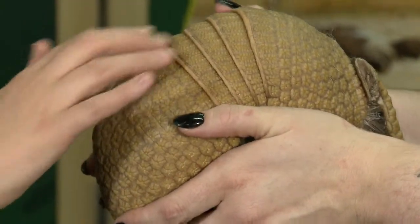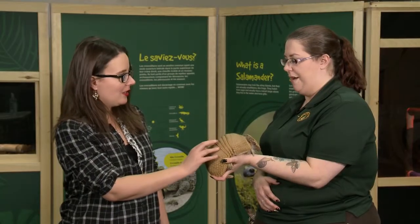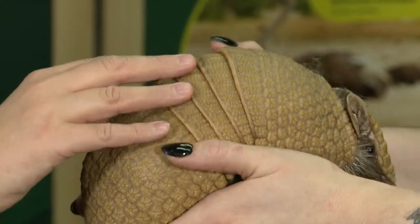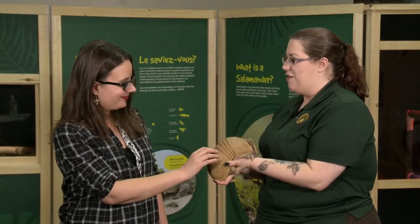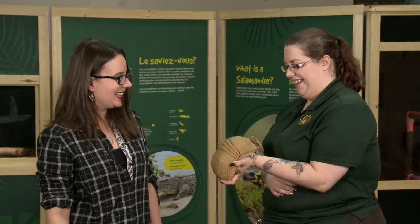LAURA: Can I touch his shell to feel what he feels like? LACEY: Absolutely, please. You'll feel that it's quite textured, and that shell is actually made of keratin — the same stuff as your hair and nails, turtle shells, things like that. LAURA: It feels very ridged and hard, and it's also got little tiny hairs on it. LACEY: Kind of like the hairs on grandpa's bald head — very sparse, but they are there. LAURA: It reminds me of someone who's bald and just has a little bit of buzz. LACEY: A little tiny bit of hair kicking around.